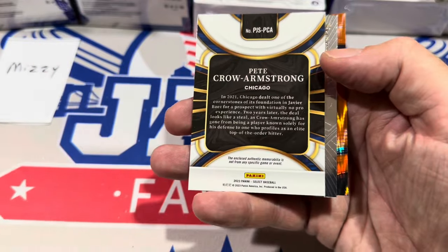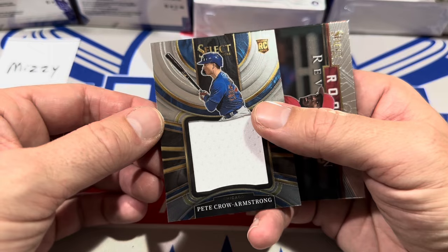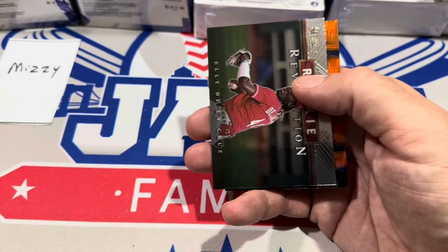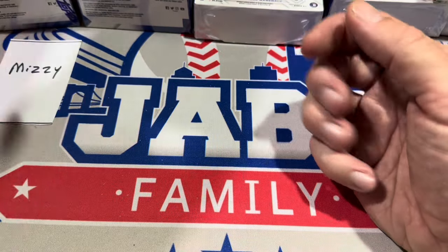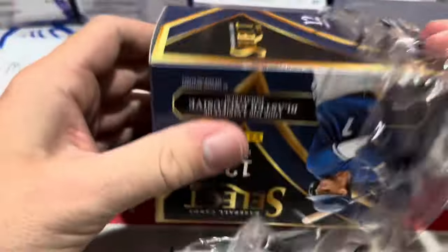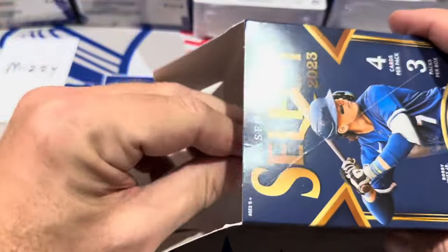Kumar Rocker, Frank Thomas, another orange, Magglio Ordonez right there. And we have a hit — Pete Crow-Armstrong! They should probably put one of these in every single box just to get some sales. Pete Crow-Armstrong rookie. I'm not a big fan of them putting rookie logos on all these prospects that have never been in the big leagues before, but there we go — rookie patch. I first noticed that when they were putting rookie logos on Drew Jones relics.